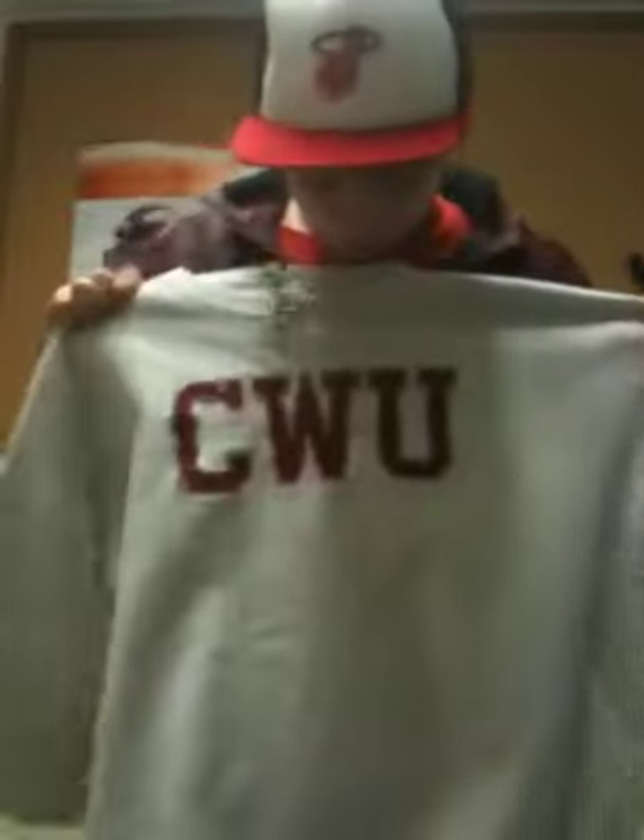Got a couple of tunics. CWU — don't know what that means, if you have any thoughts just comment below. Here's a beanie too — got one beanie.